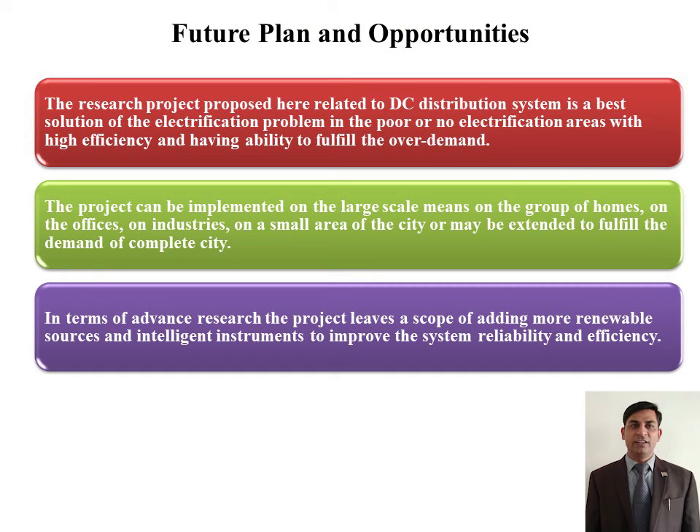The work has future scope to add more renewable energy resources and intelligent devices, and opportunity to implement it for wide locality. Thank you very much.